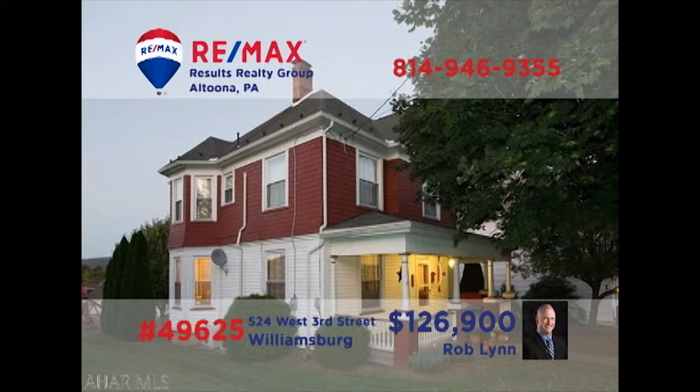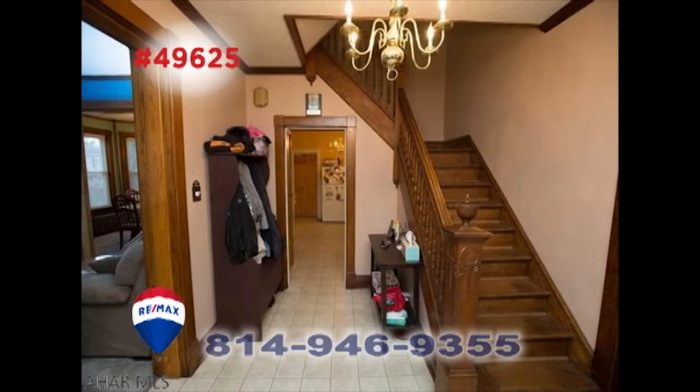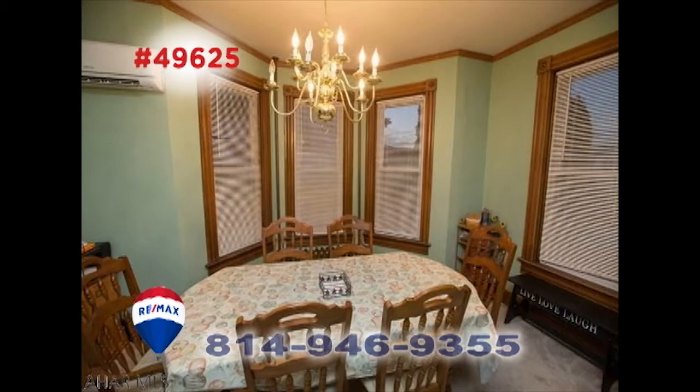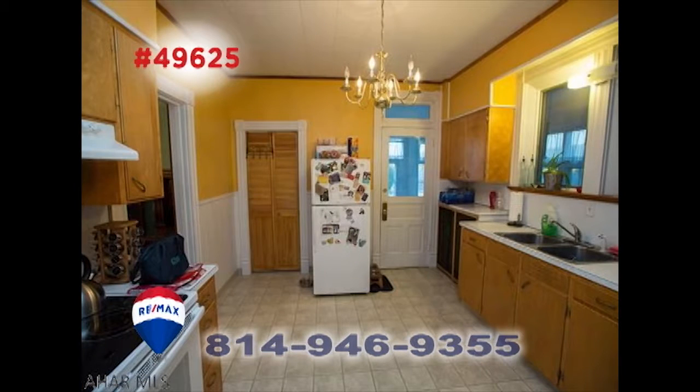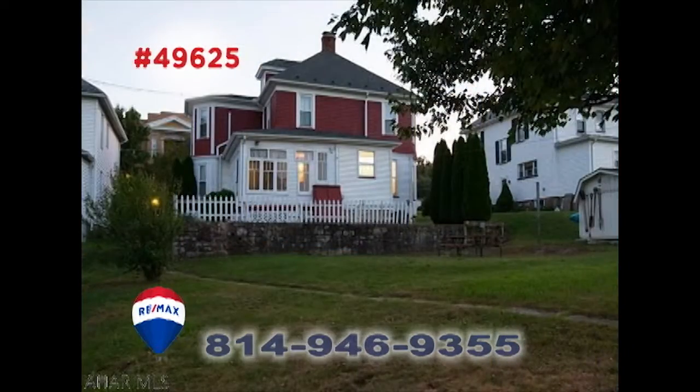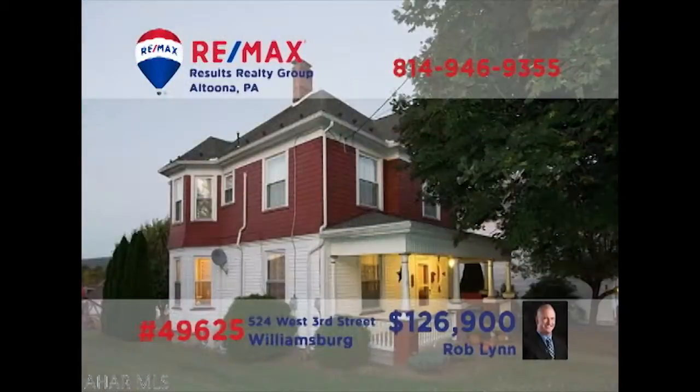Rob Lynn says this Williamsburg home is waiting for you to make it your very own. From your first step inside, you'll be amazed at the classic features here — large rooms filled with sunlight and highlighted by hardwood trim and details in every corner. There's a spacious, work-ready kitchen for making your family favorites, plus five bedrooms, a big backyard, and plenty of off-street parking. Contact Rob right away to schedule a tour.